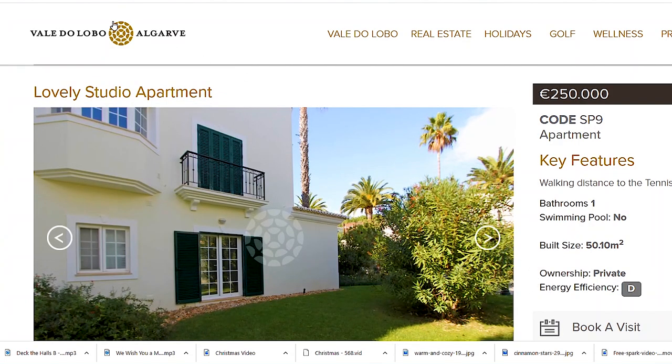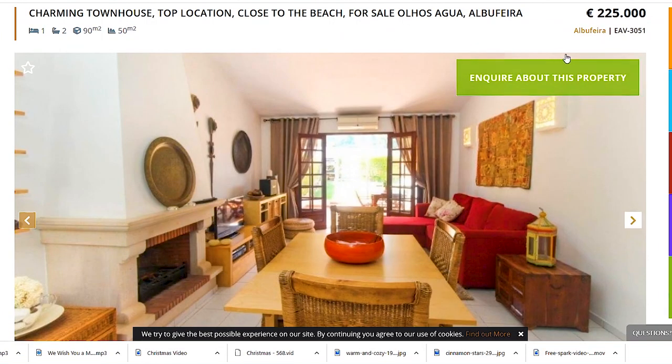If you are interested in this resort, the site is valdolobo.com. You can find out more about the prices of the apartments there, as a lot of you ask me what the prices are in this resort. There is a real estate tab where you can research for yourself.